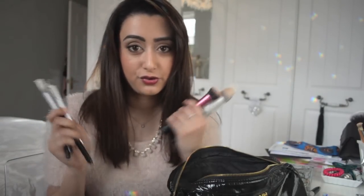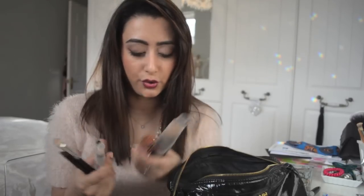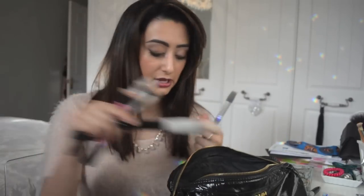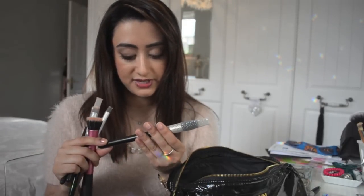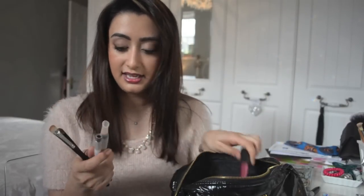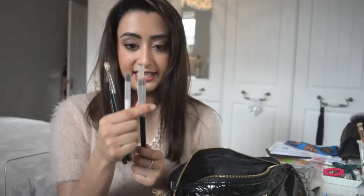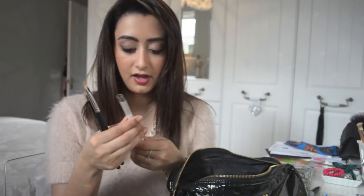I'm taking my foundation brush, the Sigma Tapered Kabuki F86 — I'll link below where you can get the Sigma brushes. The MAC brush I'm taking is the 109, and then the Stippling brush by Real Techniques. Another Sigma brush is the Precision Flat P80, which is just for my concealer and under-eye work.